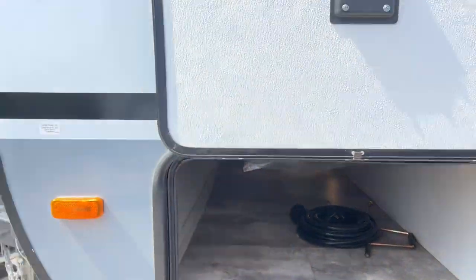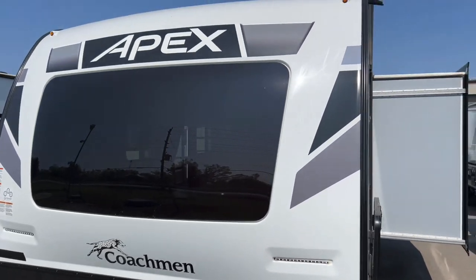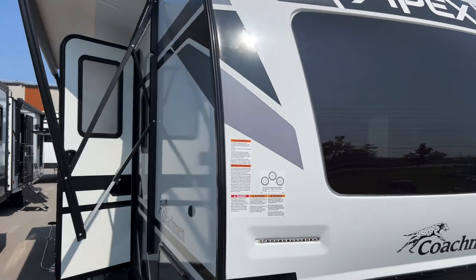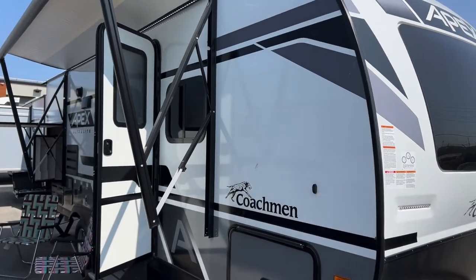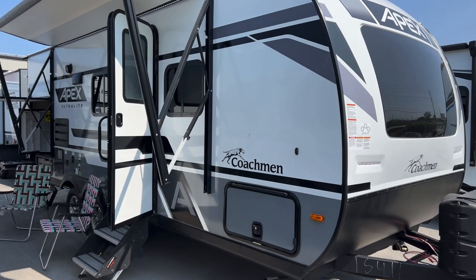You also have a clothes hamper — a new add-on for the 2023s — and again that beautiful front cap with the integrated window bringing in a lot of natural light. Alright folks, this is the 2023 215 RBK Apex Ultralight we have here at Primo RV Center. If you're interested, give us a call — we'd love to take you through the trailer.